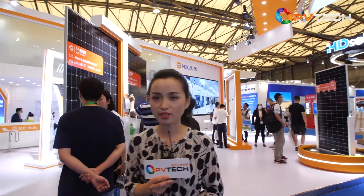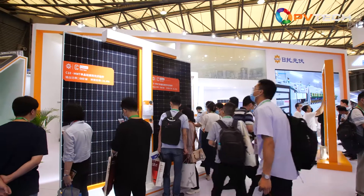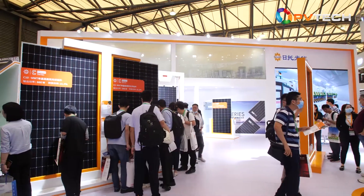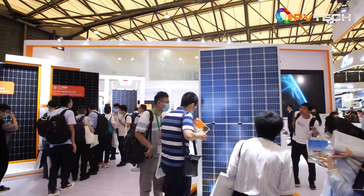Now we are at Sunport. Sunport is a company with its own special profile. Its focus is on MWT technology and it has fully independent IP rights for MWT high-efficiency back contact cell and module technology.